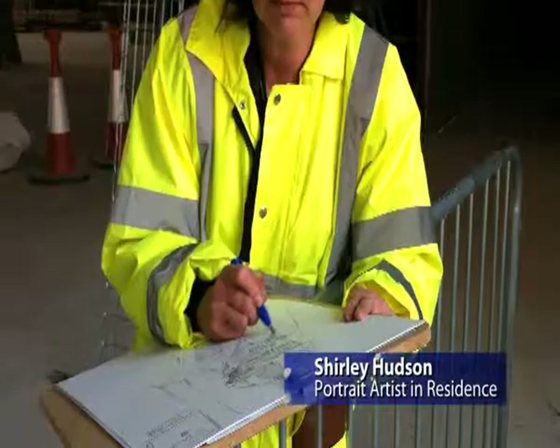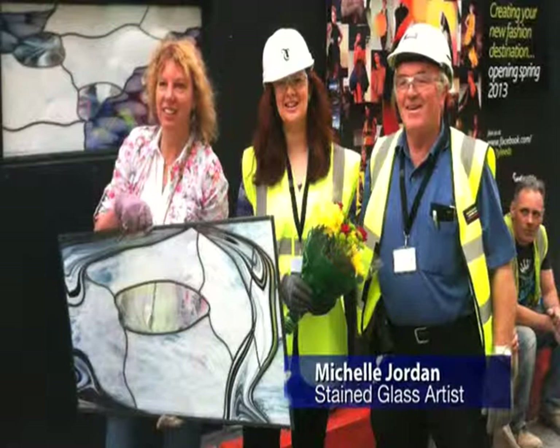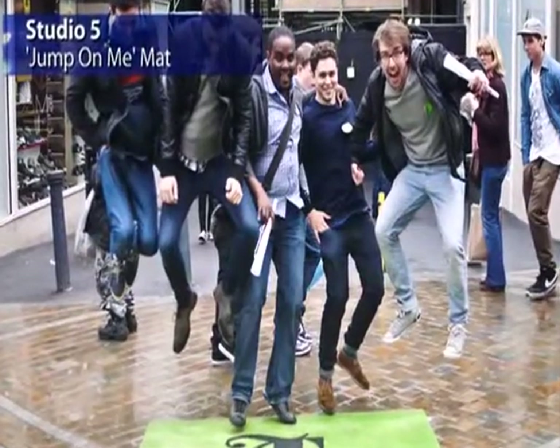As part of the build-up to the opening of Trinity Leeds, Land Securities commissioned a host of temporary events and installations, all designed to raise awareness, explore different ways of working with artists, and engage with people in Leeds.